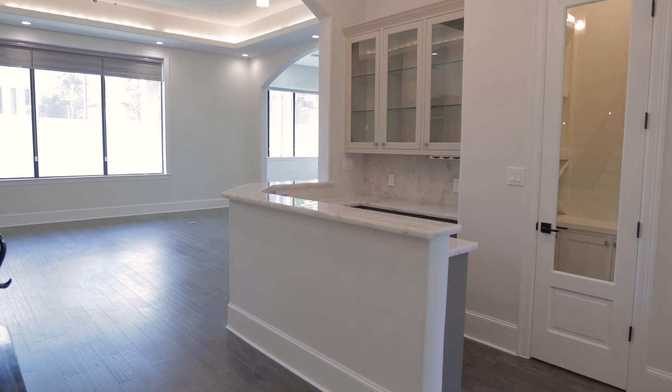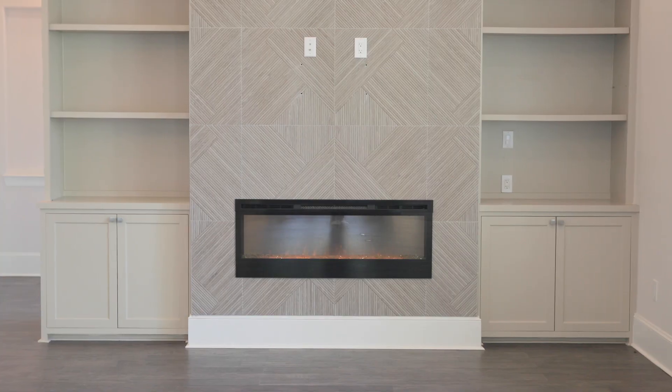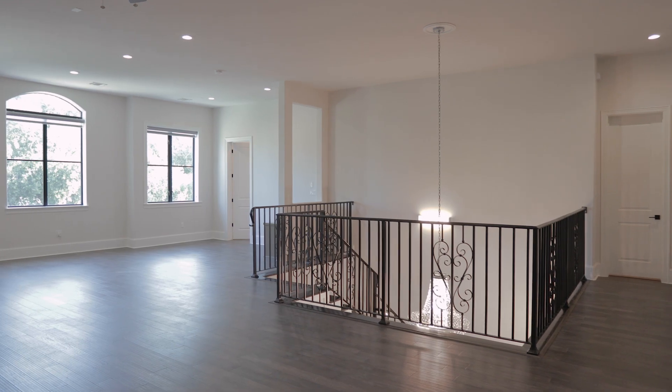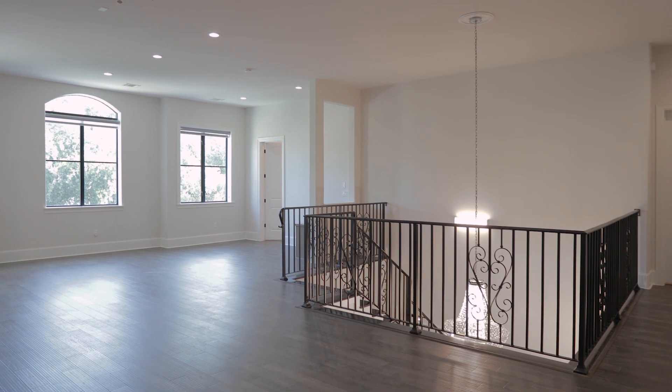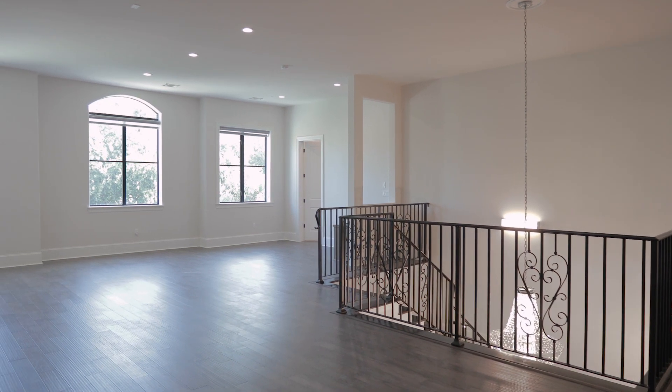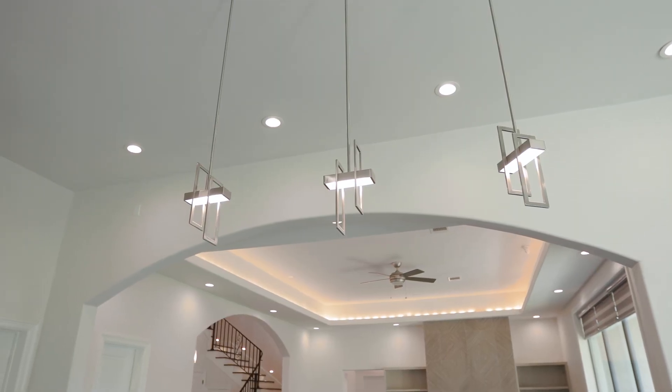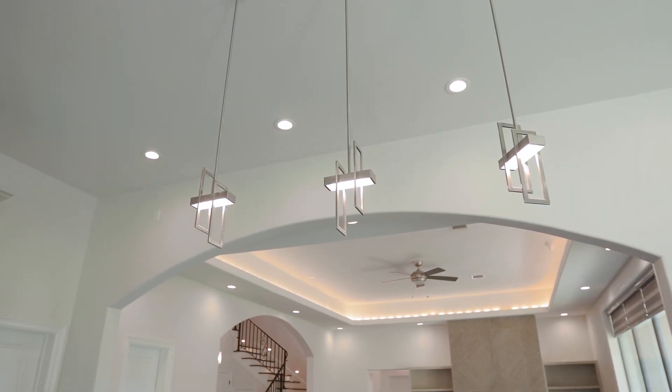Natural light floods through the expansive 10-foot-tall windows, creating a warm and inviting atmosphere throughout the day. And for those looking for entertainment, the second floor boasts a large gaming area that's perfect for kids and adults alike. Enjoy the luxury of high ceilings, adding to the grandeur of this home.